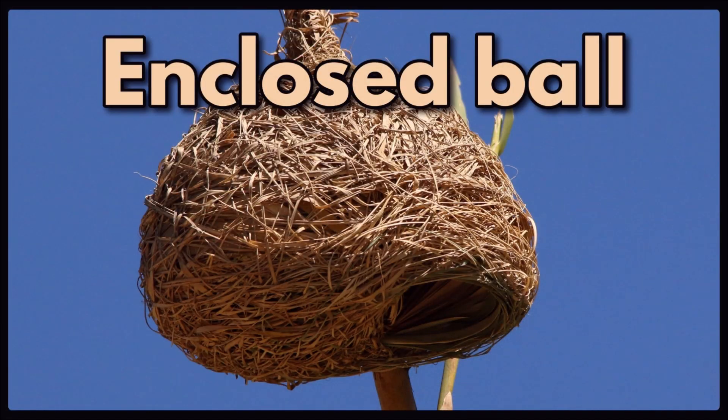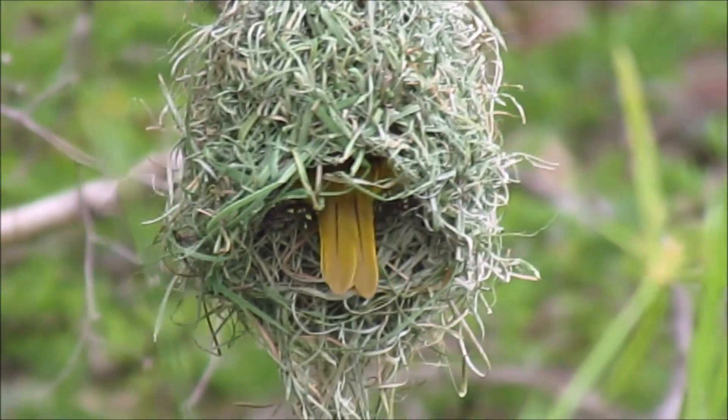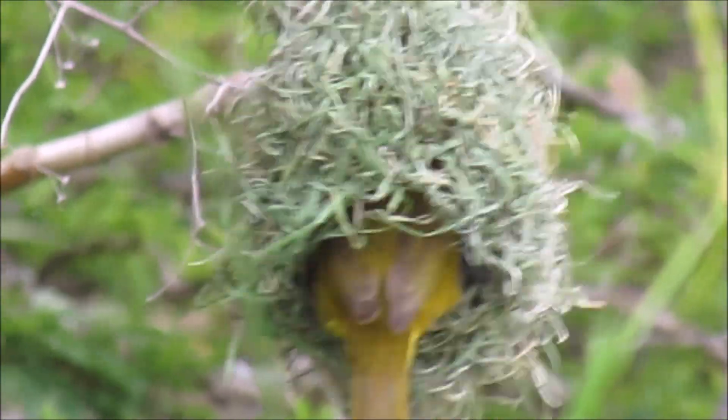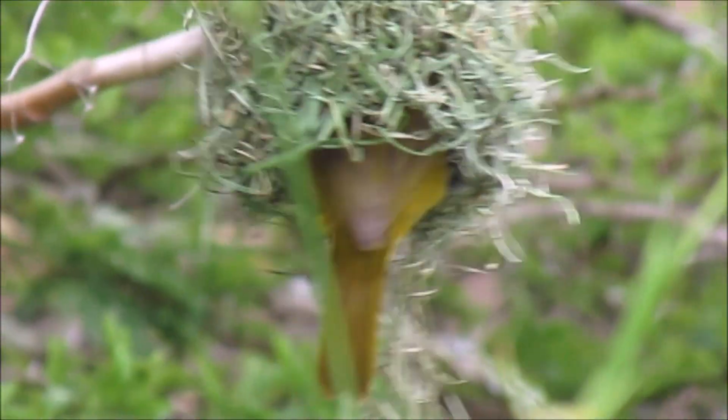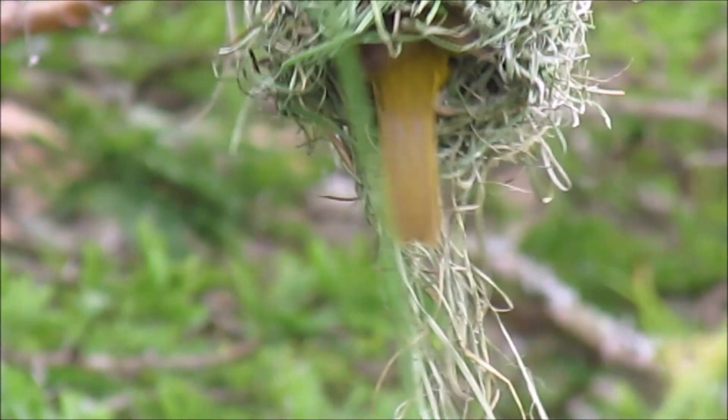Then we get the enclosed ball nests of birds like the weavers. They are woven onto reed stalks or onto the end of very thin tree branches. The weavers weave these nests with green grass or fine strips of reed leaves. When the grass dries, it shrinks into a tighter, more compact and waterproof construction.